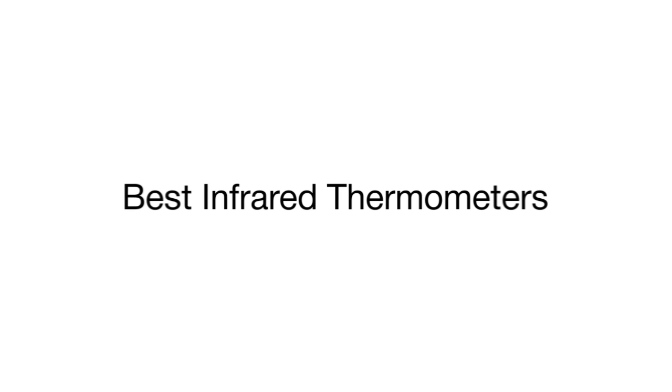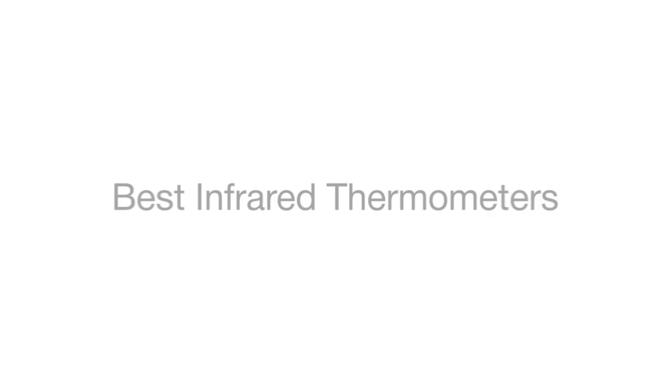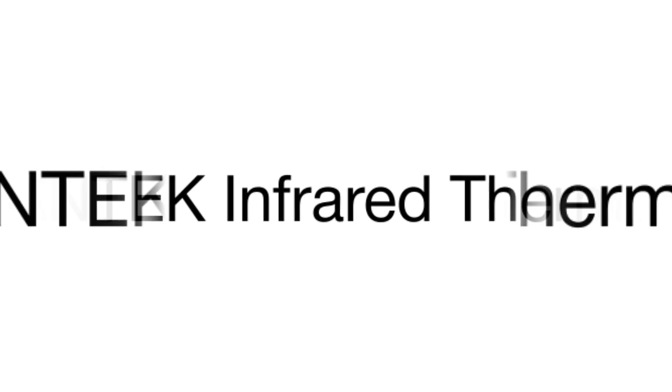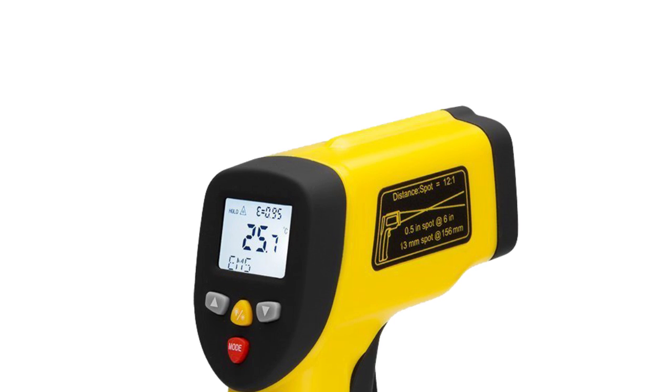This is a review of the top 5 infrared thermometers that we have selected for you from a variety of models available on the market. Let's start with an infrared thermometer from Avantac.